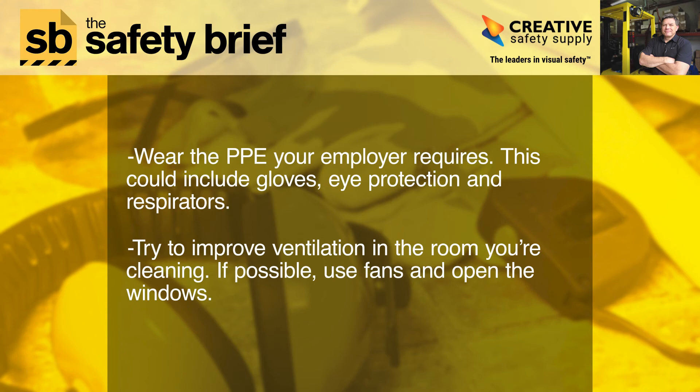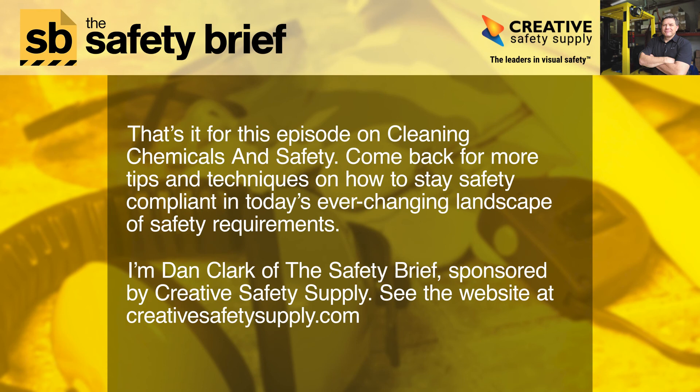and bleach, which combined are deadly. Wear the PPE your employer requires — this could include gloves, eye protection, and respirators. Try to improve ventilation in the room you're cleaning; if possible, use fans and open the windows. That's it for this episode on cleaning chemicals and safety.